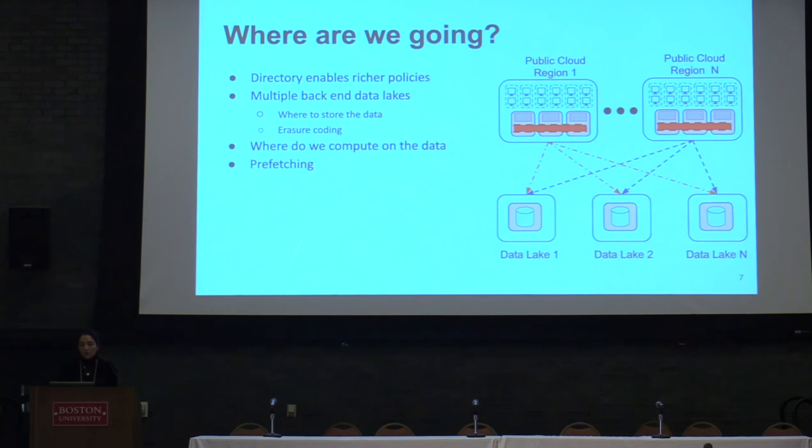We also don't want to build a cache for a single data lake — we want to support multiple data lakes. For instance, the Open Storage Network deploys a bunch of data lake pods all around the country. One problem they face is that their clients have to specify which data lake or backend they want to store their data sets on. Can we automate this and place data on behalf of the user automatically in the right data lake? We also want to explore erasure coding in the caching layer to reduce redundancy, since not all data sets require the same redundancy.